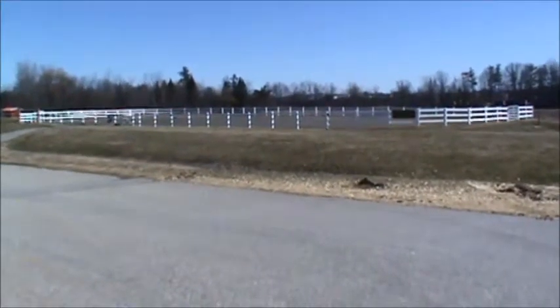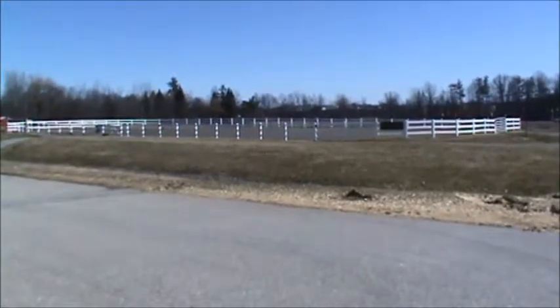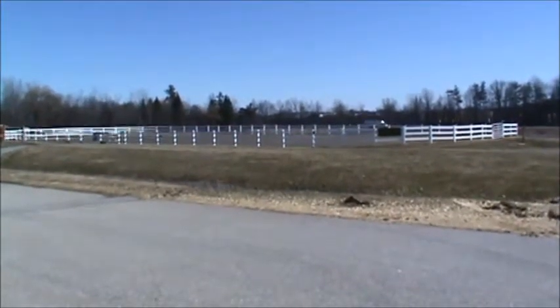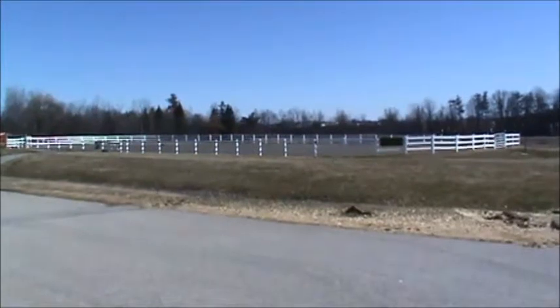On the east side of the barn is our outdoor arena. It is 100 feet wide and 200 feet long. The footing is all sand, and there's a PVC fence around the entire thing as a barrier for the horses — and if somebody happens to fall off, it keeps the horse from getting too far away.